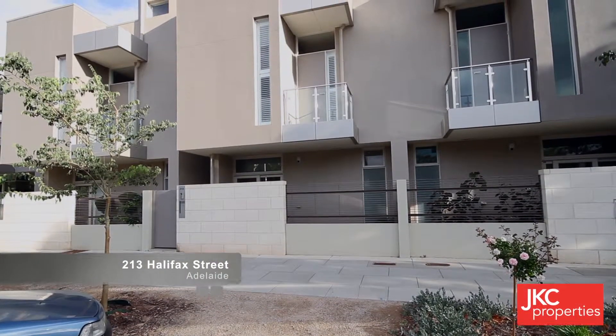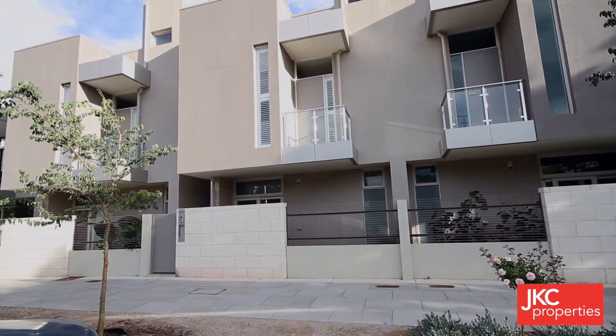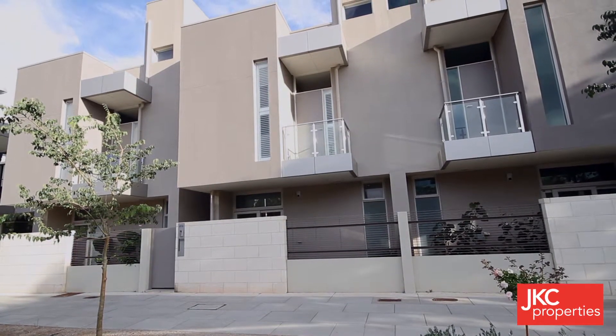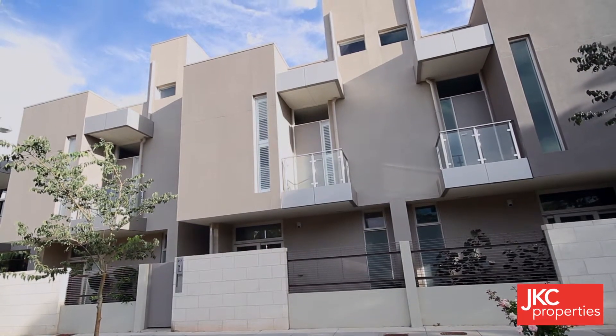Nestled amongst the highly sought-after Echelon development, 213 Halifax Street provides the discerning buyer a rare opportunity to secure a modern contemporary lifestyle in the heart of Adelaide.